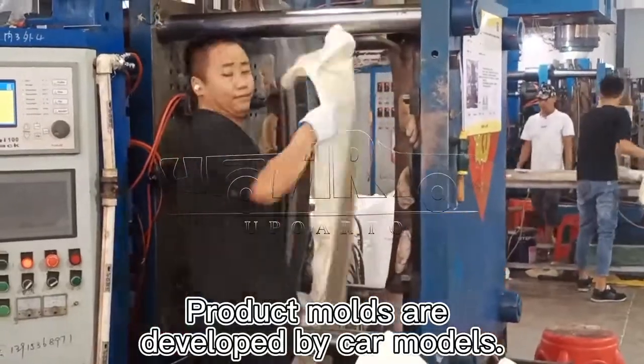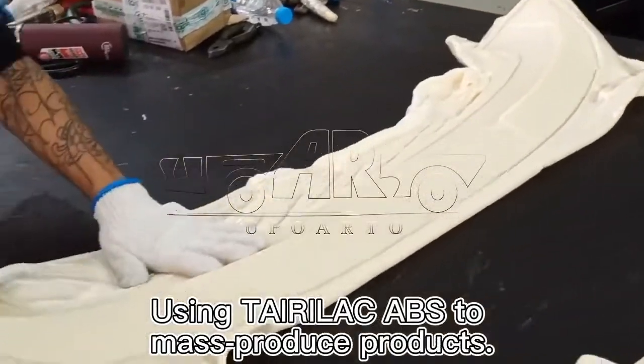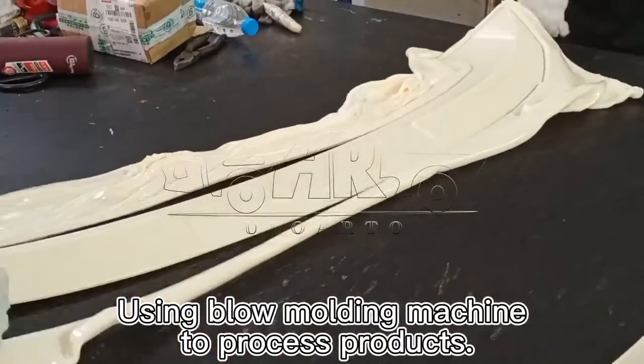Product molds are developed by car models, using Terralac ABS to mass-produce products, using a blow molding machine to process products.